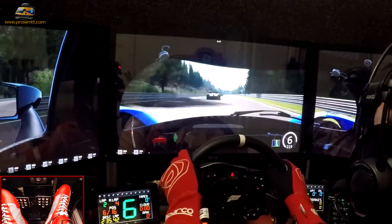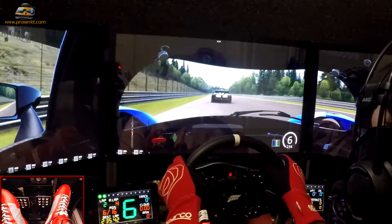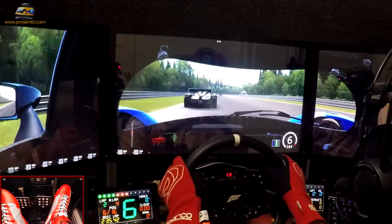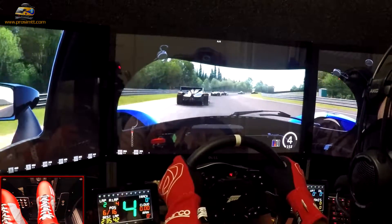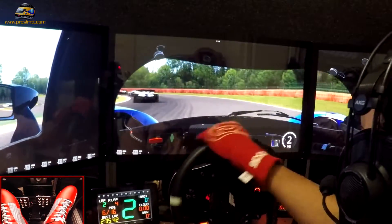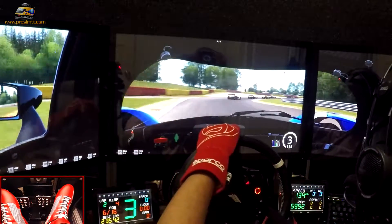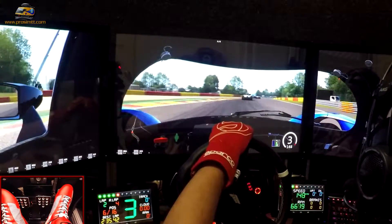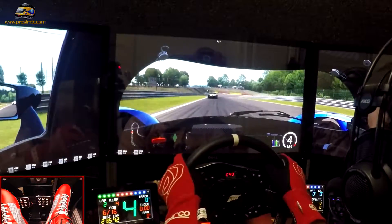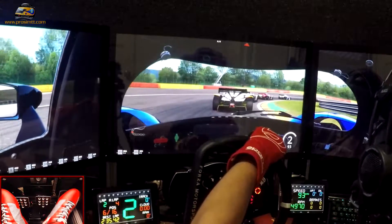If I mess up, I mess up. Nobody's perfect, you know. I don't expect to come first in every race — it would be nice, but I don't expect it. I don't think you should either. The whole idea about me and driving and simulation is just about having fun.